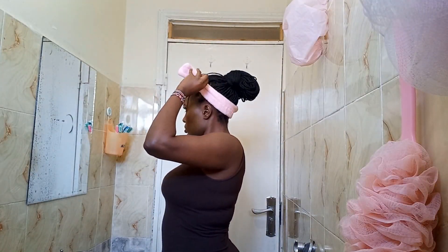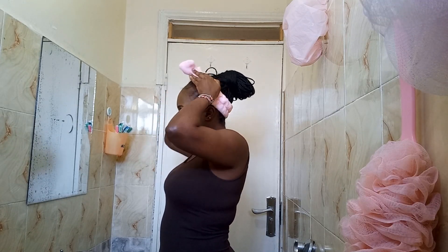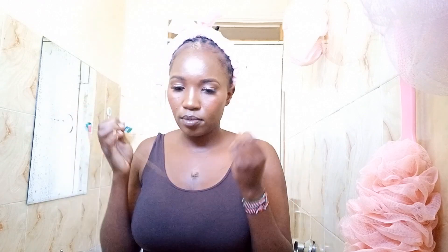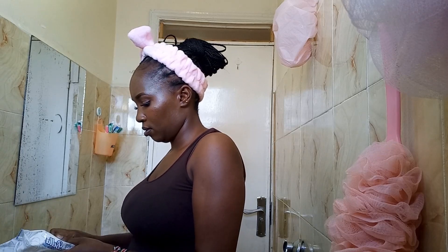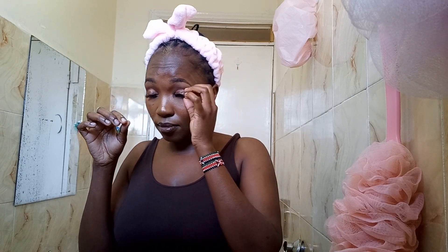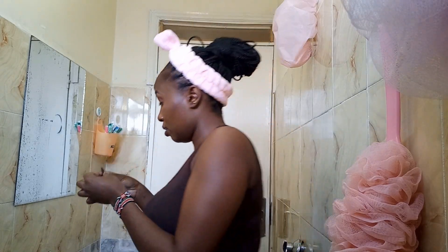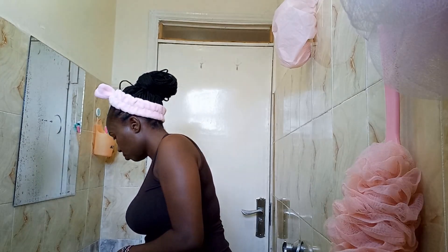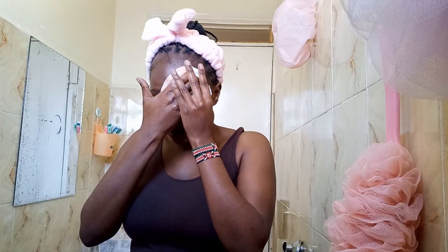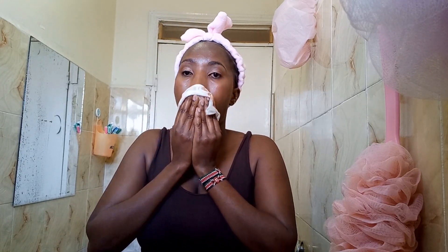First things first, I love to wear this headband that prevents my hair from getting water, and then I'll remove my chain. I was just getting ready for my face wash. These are just the products I'm gonna use to remove the makeup — the wet wipes — and I'll start by using these wipes to remove my makeup.